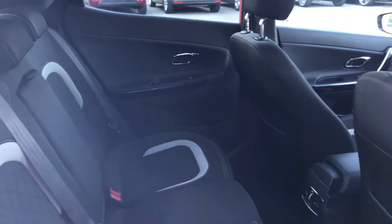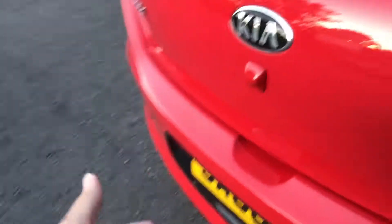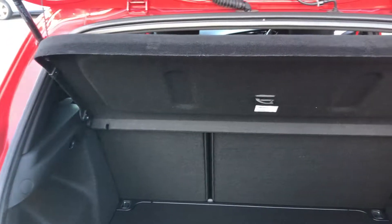Rear of the car again, excellent. There's a massive saving on new price, and only 3500 miles. The boot area is lovely and clean with plenty of space in there.